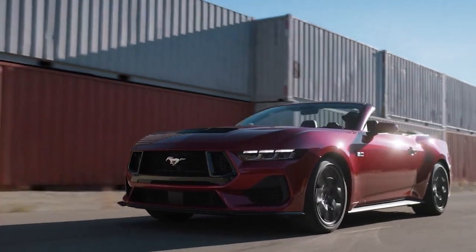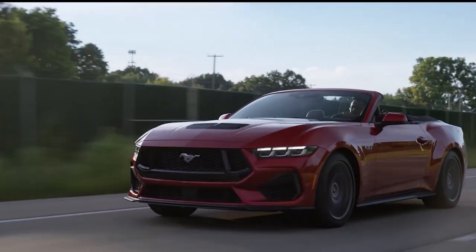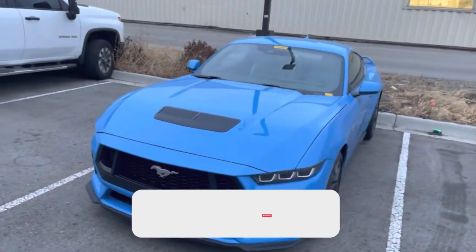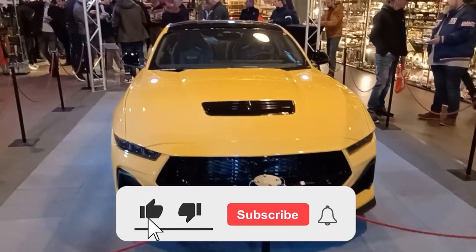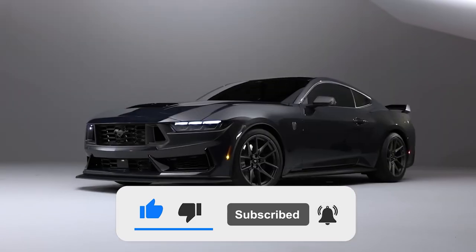In conclusion, there's a lot to love about the all-new 7th generation Mustang, from its powerful engine and sleek manual transmission to its incredible 12-color variants. With so many options to choose from, which color variant would you go with? Be sure to let us know in the comments below, and thanks for watching.